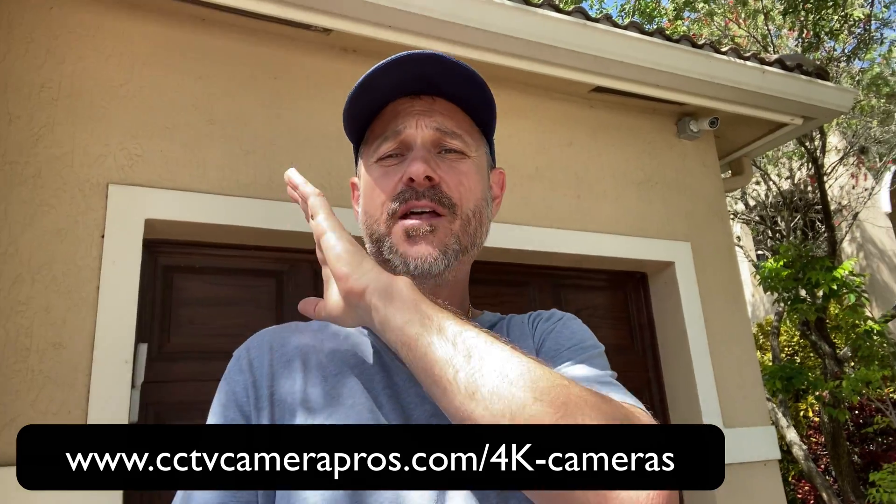If you have any questions about 4K security cameras, or if you're interested in upgrading your system from analog to 4K, you can reach me at mike@cctvcamerapros.net. I'd be happy to answer any questions. If you want to learn more about the camera I used in this video and the 4K recorder, please visit www.cctvcamerapros.com/4kcameras. Thank you for watching.